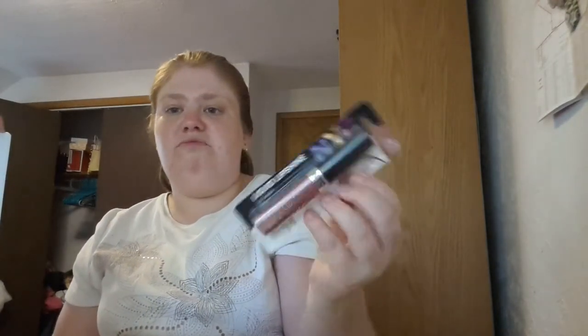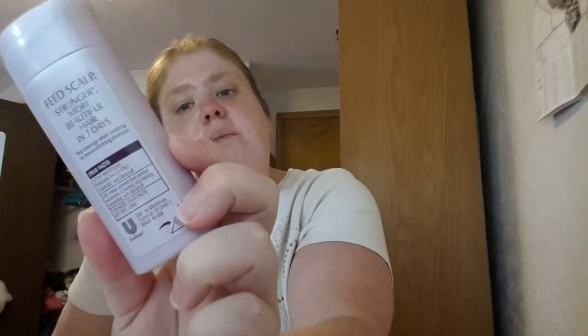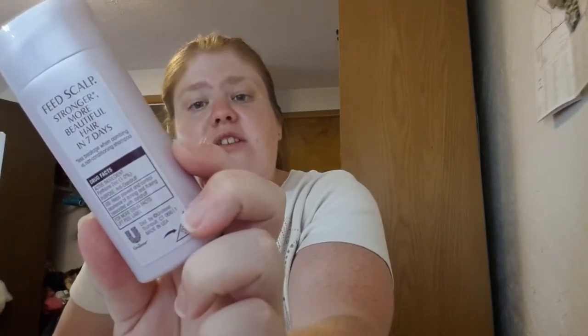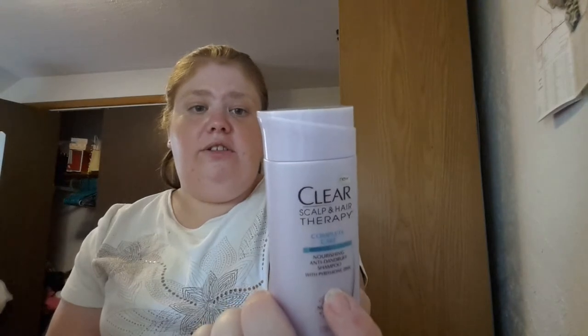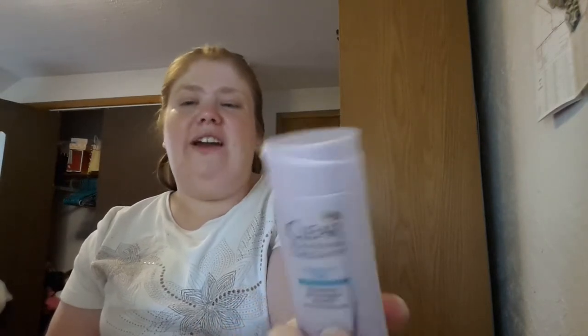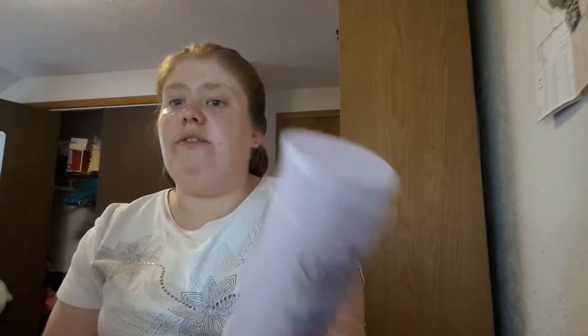It's basically like your general brand makeup and you just use it like a lip gloss. And then I got Clear Scalp Hair Therapy Complete Care Nourishing Anti-Dandruff Shampoo with Amazon Zinc. It's just a sample-sized shampoo and it says feed scalp stronger, more beautiful hair in 7 days. I normally don't get dandruff sometimes but not that often. I think I will definitely use this in the shower just to give it a try.